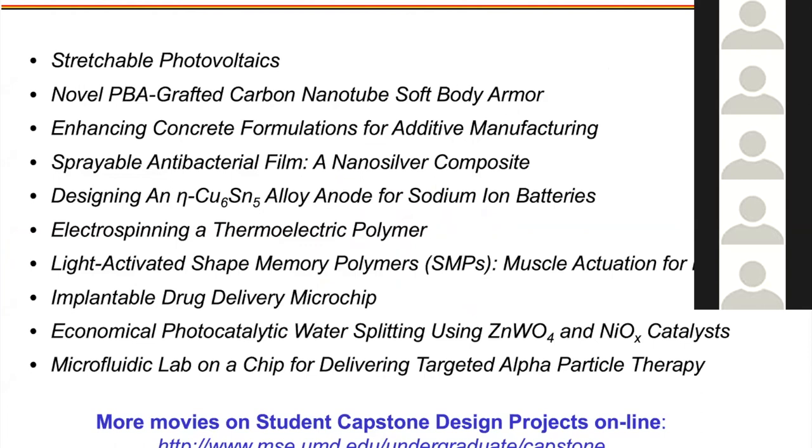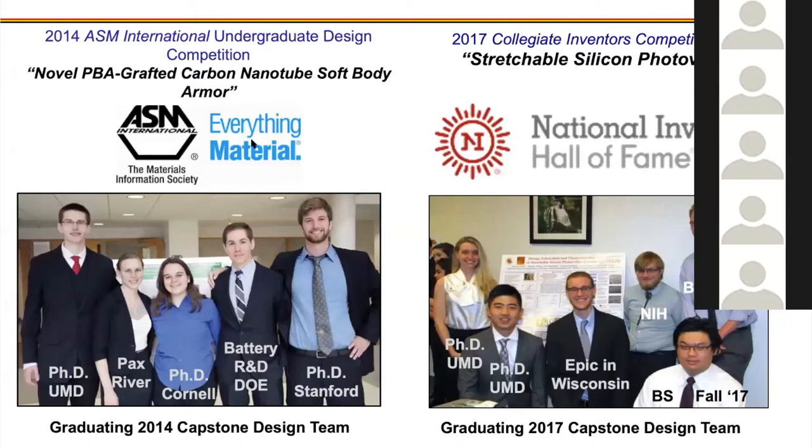At the end of your final year, you do a capstone design project: you form a team and develop a new technology or improve an existing one. One team's carbon capture idea — converting CO2 to methane — led two students to the Johns Hopkins Applied Physics Laboratory, where they pitched it to their supervisors, received seed money, and are working toward commercializing it. Teams have also won competitions with projects like stretchable silicon photovoltaics and body armor. You can find write-ups of many these projects on the department website.